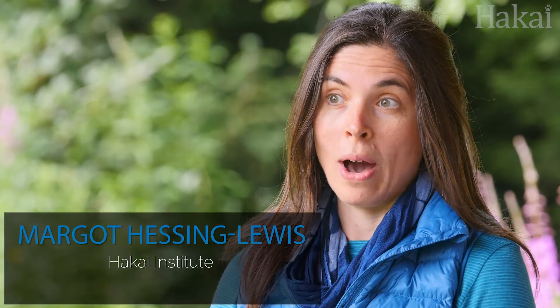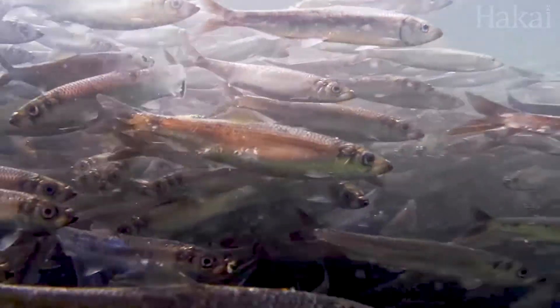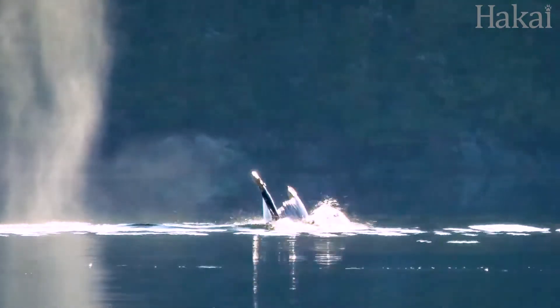But we have to understand what's there, what role the different organisms play, and how things are connected to one another. In this era of global change, biodiversity is changing really quickly. And without an understanding of what's there — what the initial baseline biodiversity is — we don't really have a great sense of how things are changing, why things are changing, and what the impacts of this change will be down the road.